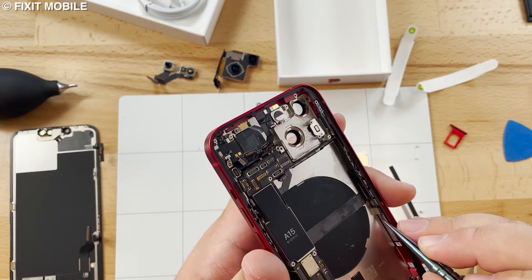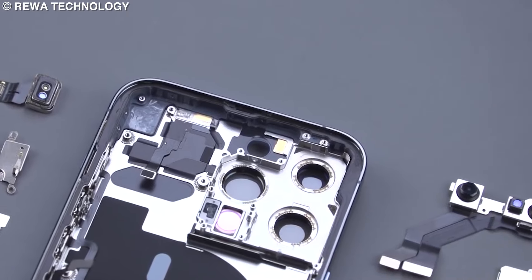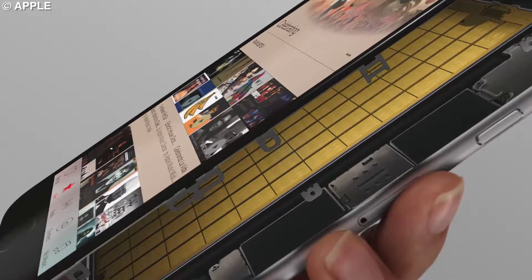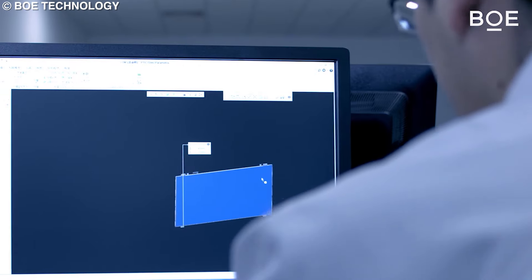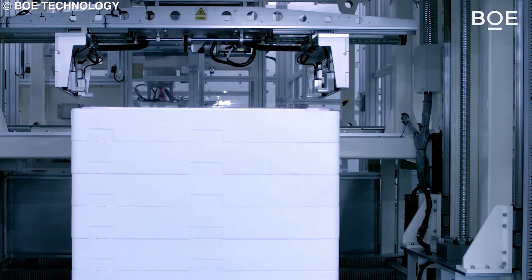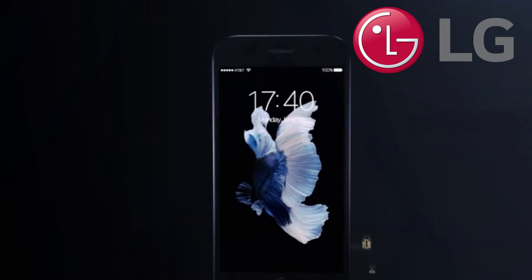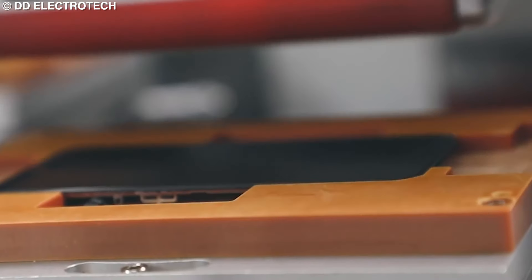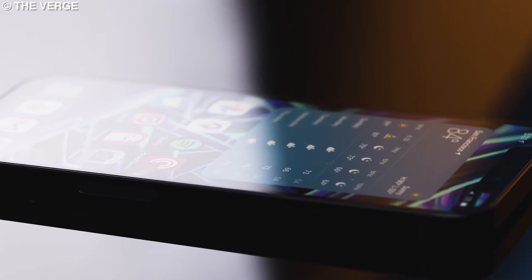In addition to the processor, other vital components include the display, camera system, battery, sensors, and housing unit. China's BOE Technology Group manufactures the iPhone 13 Pro's Super Retina XDR OLED display. Apple is considering shifting to LG displays, which could make manufacturing costs cheaper in future iPhones. But for now, the unit price is around $75 per display panel.